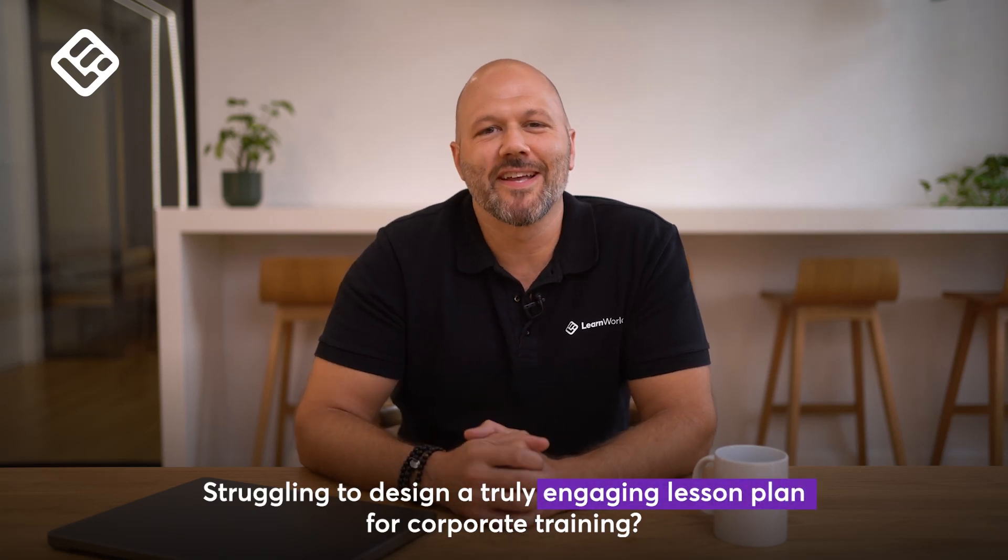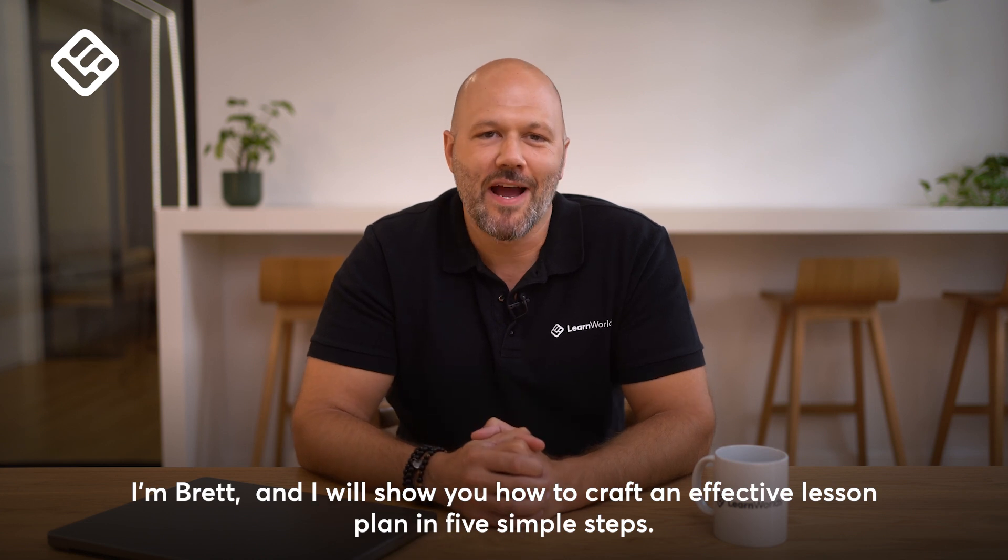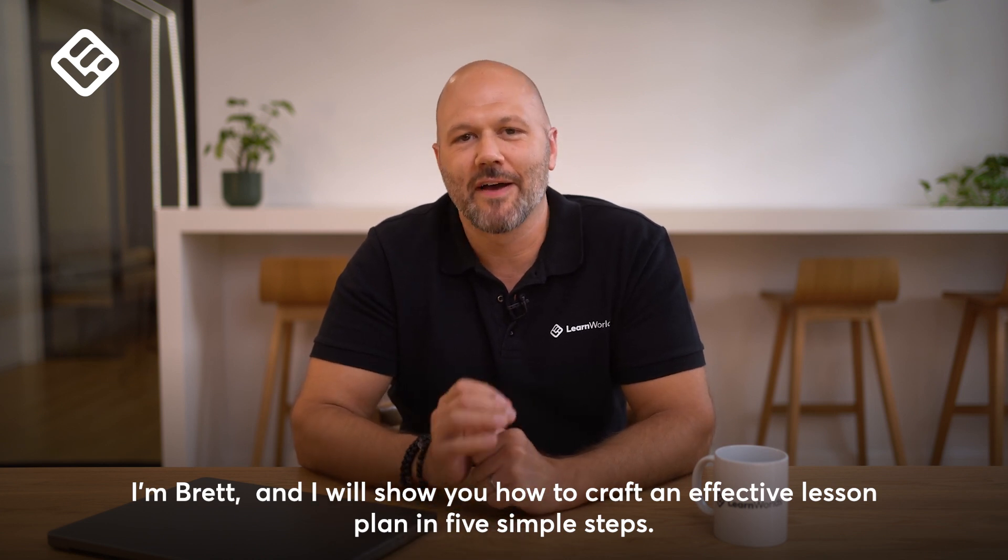Struggling to design a truly engaging lesson plan for corporate training? I'm Brett, and I'll show you how you can craft an effective lesson plan in five simple steps.